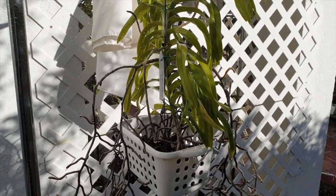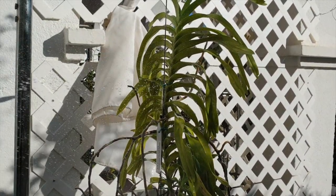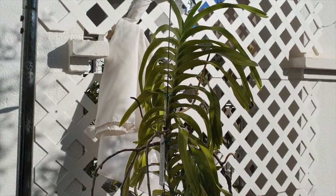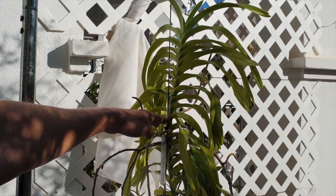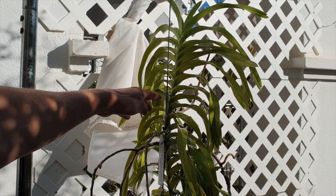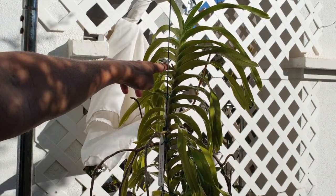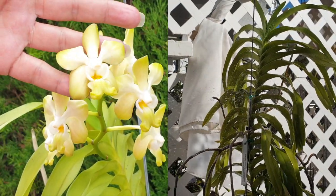I did get blooms from her — she bloomed for me this year for the very first time. I also think the stress factor when I started having issues with my RO water may have contributed. I got her when she was about this high, and then in years two and three with me she bloomed — only one spike, but what a show that was, and what a pleasure.